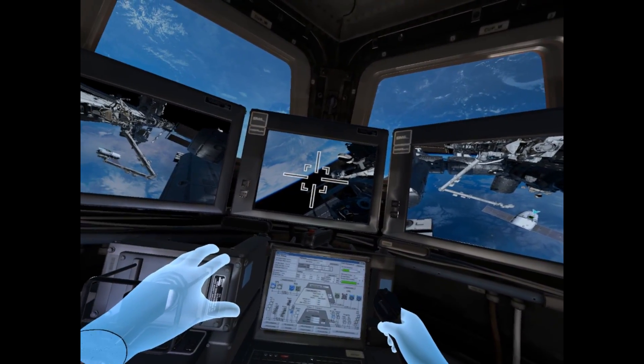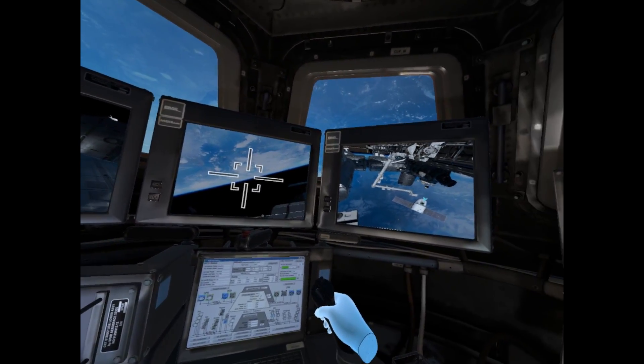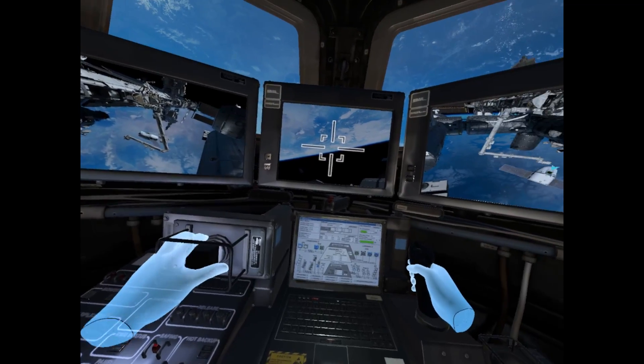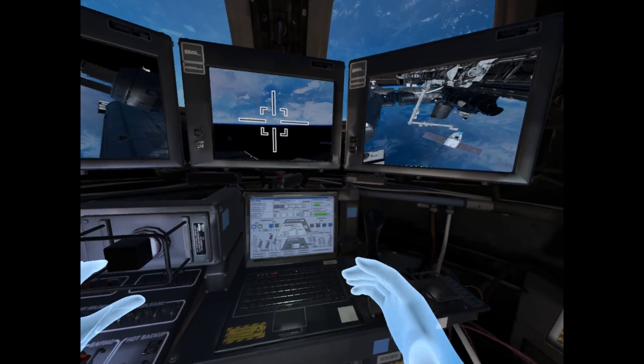Whatever you do, don't hit the station with the arm. ISS, please don't jeopardize a 100 million dollar supply mission. We are monitoring your progress, and you have the green light to proceed.